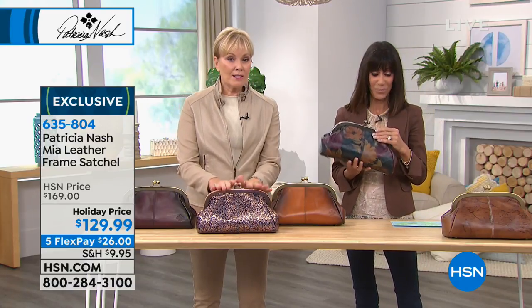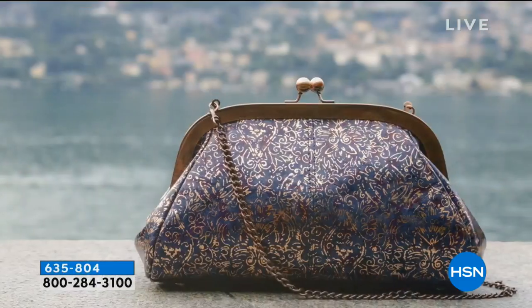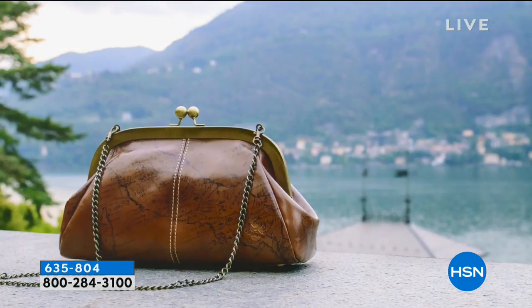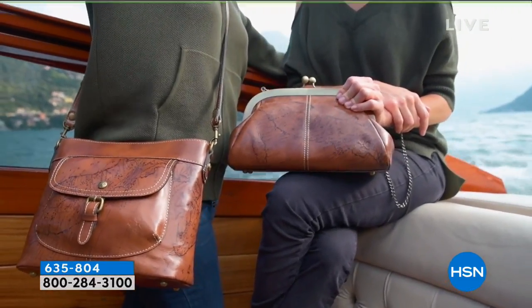I really wanted the frame to be a focal point of this bag because that's what these vintage-inspired bags are all about — that frame. Frame bags are coming into vogue. I saw them on the runways. For us it's part of our brand — part of our grandmothers, remembering what we found in our mother's closet, all that vintage inspiration. And just like that — kimono tapestry is sold out. You can see how quickly these are going.